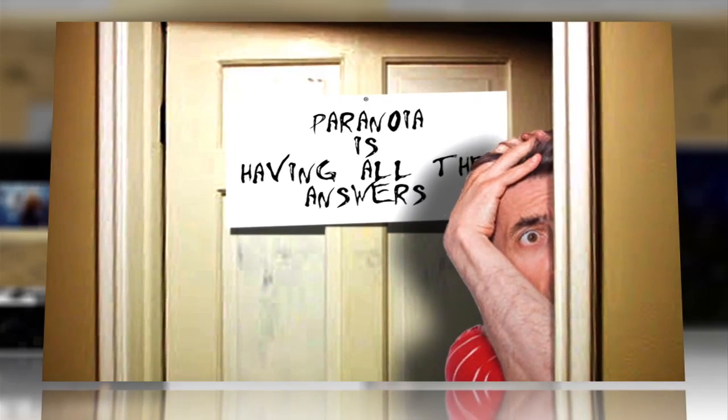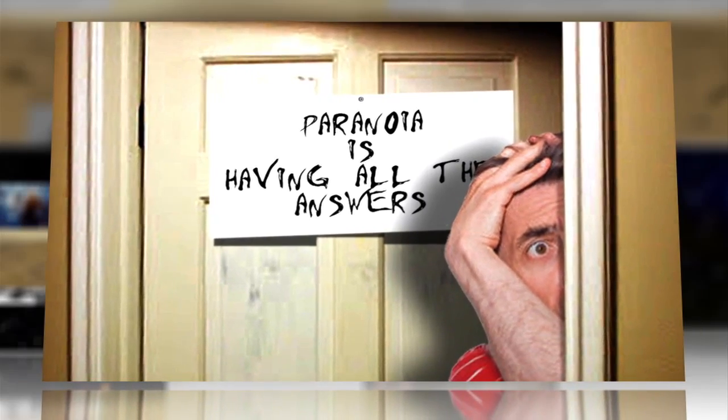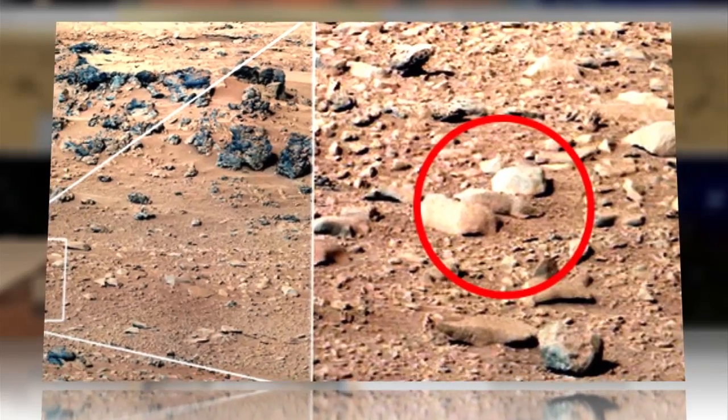But conspiracy theorists take note — no pictures of Mars rats. Not one.